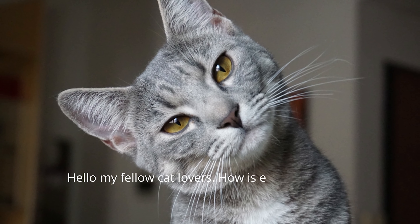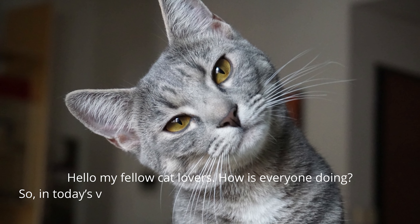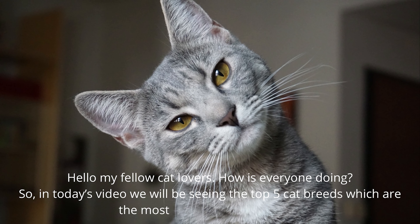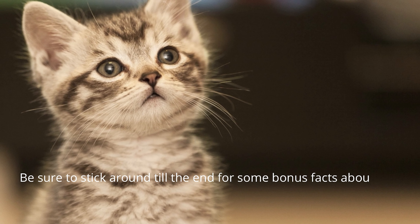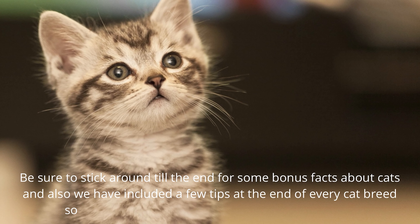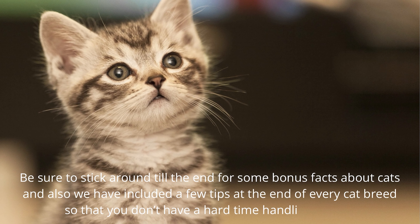Hello my fellow cat lovers! In today's video we will be seeing the top 5 cat breeds which are the most common in the world. Be sure to stick around till the end for some bonus facts about cats, and we've included a few tips at the end of every cat breed, so that you don't have a hard time handling them.